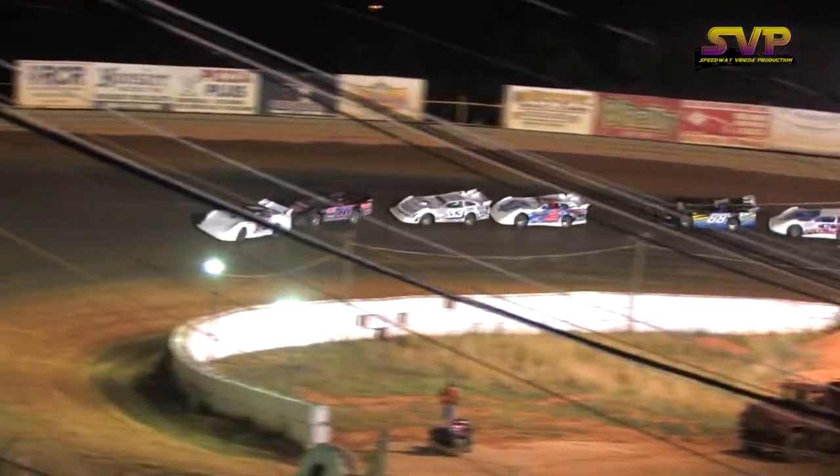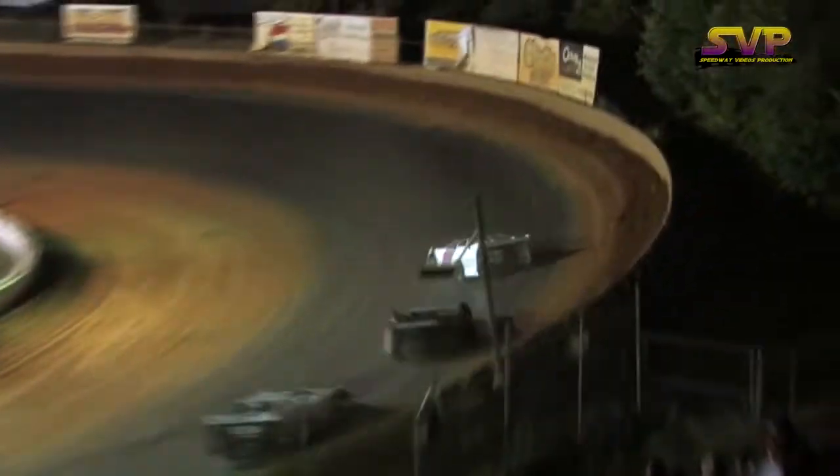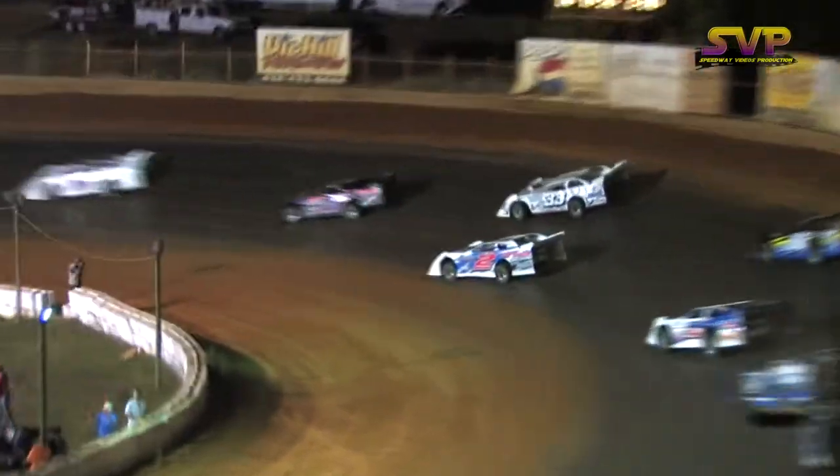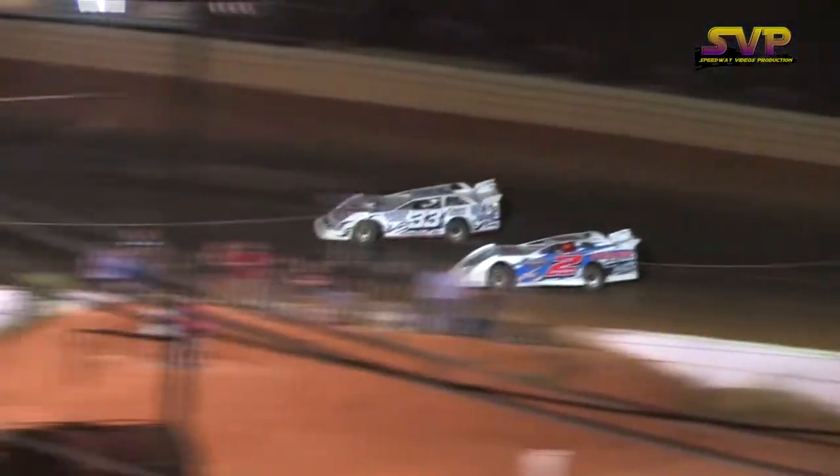Looks like we're about ready to come around for some green flag racing. Here we go, green flag at the gap. Two wide drifting into that turn.